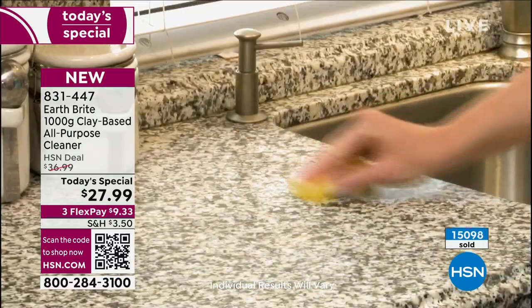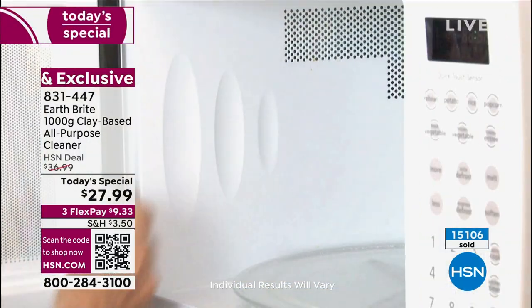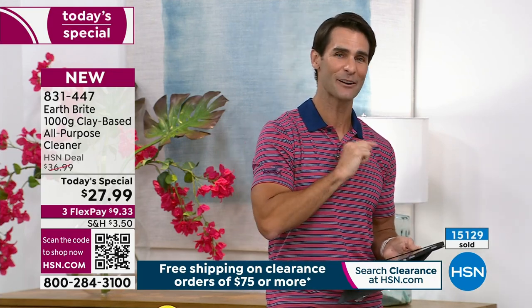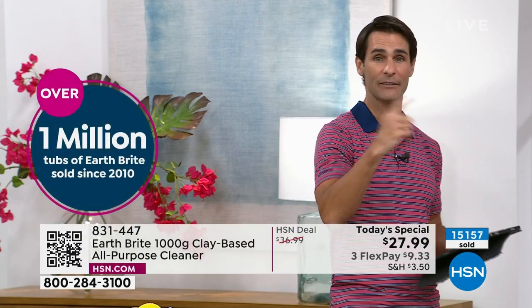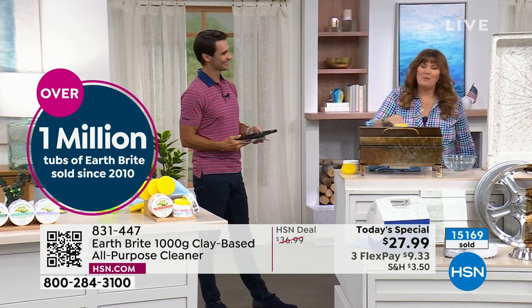Thank you for the question, Deborah. If you have questions, head to our Facebook page where we're doing a live stream — ask anything. Earth Bright is amazing. Also: 100 customers just made this their very first purchase on HSN — congratulations, and thank you for shopping with us! This is an item we've had since 2010, with over a million tubs sold — a very wise choice.